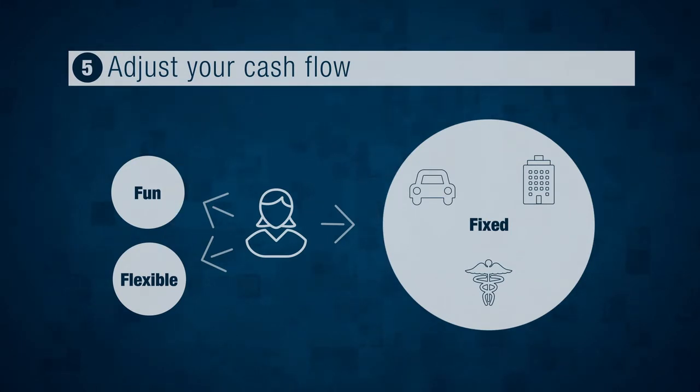If you think about it, these things are often what cause people to be in debt in the first place. Remember, the goal here is to free up cash to pay down your debt. So whatever adjustments you make, just make sure you can live with them. That's it for step five: adjust your cash flow.